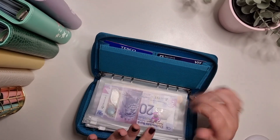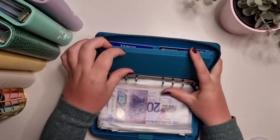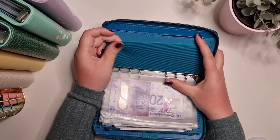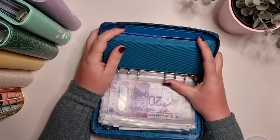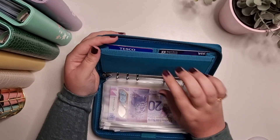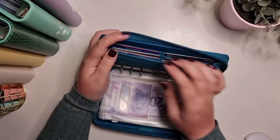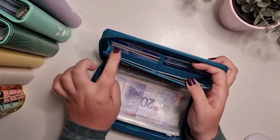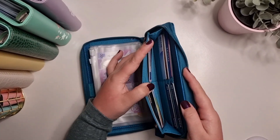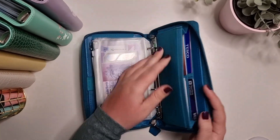I like how it holds all of my weekly cash because it's a lot handier. At the back it's got another section with an elastic — that could be for notes or whatever. I put my side hustle money in here today just to hold that in place. Then there's another bit here for cards, so it's double-sided on this one — you've got more room for cards there.